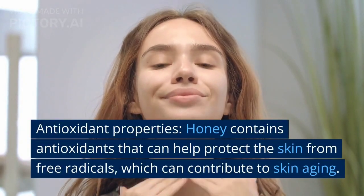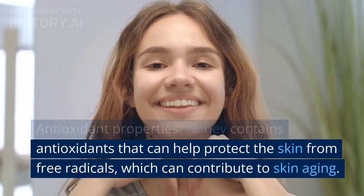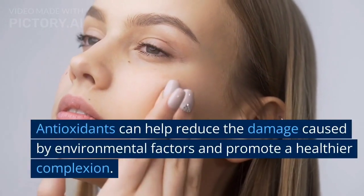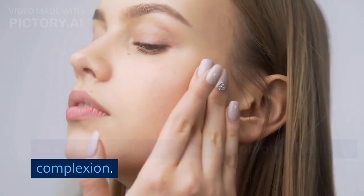Antioxidant properties. Honey contains antioxidants that can help protect the skin from free radicals, which can contribute to skin aging. Antioxidants can help reduce the damage caused by environmental factors and promote a healthier complexion.